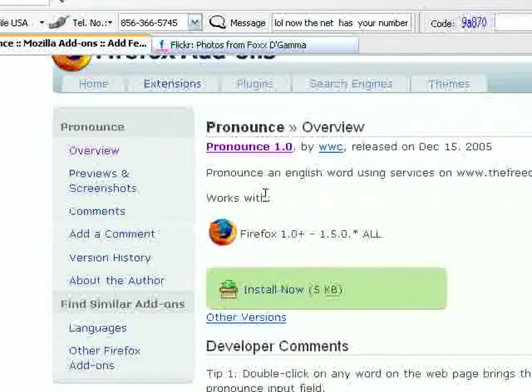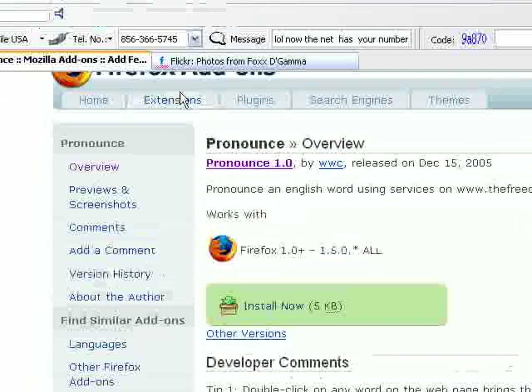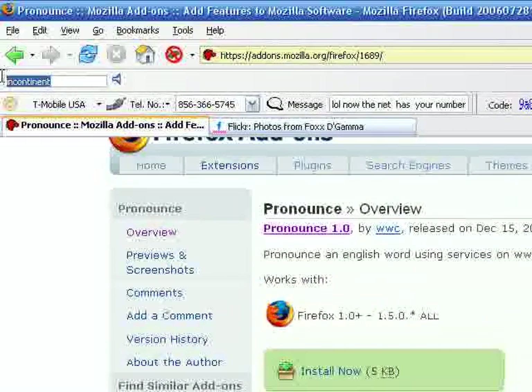Sometimes when you're reading websites or chatting on IRC or instant messenger, somebody will type something out and you really don't know how to pronounce the word, and you want to talk about it later in person but don't want to sound like an idiot mispronouncing it. Well, this extension is called Pronounce. It adds a little box where you type in a word and it will actually read it out to you. For example: 'Incontinent.'